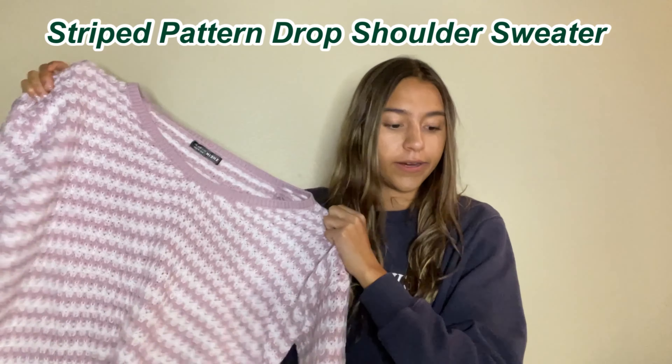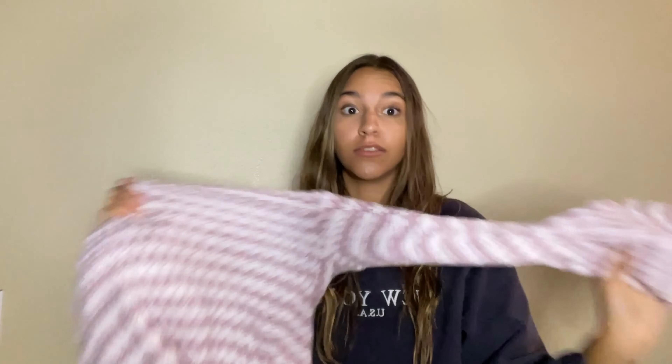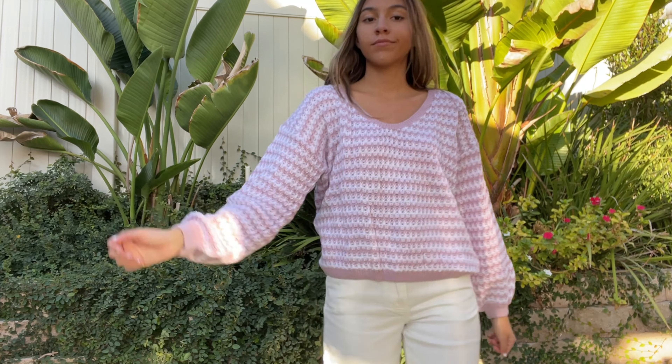Next thing I got was this Stripe Pattern Drop Shoulder Sweater. Unlike the other sweater, this is actually not itchy at all — it's super soft, warm, and cuddly. I really like it because the length is good; it's not too overbearing and you can either dress it up or down. I also just love the color. I've never had any purple sweaters before and now I finally have one — it's a nice light lavender tone which is perfect for winter. These knitted textures and designs are super trendy.